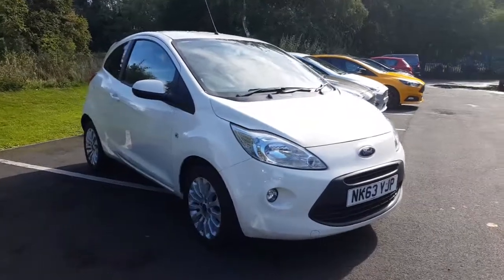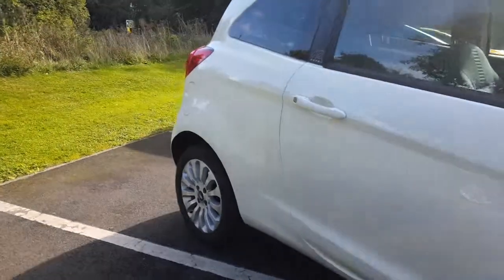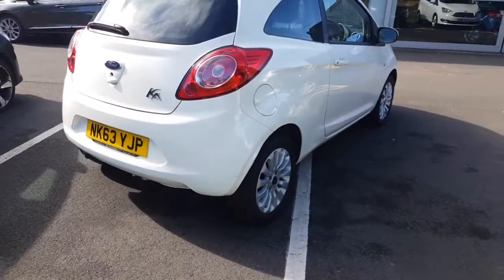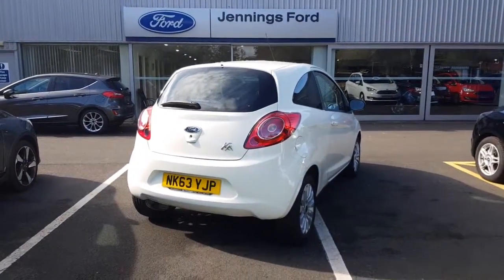Welcome to Jennings Motor Group. My name is Alex and today I'm going to show you around the Ford Ka 1.2 petrol, ZTEC specification — a great example, low mileage city car finished in metallic crystal white.